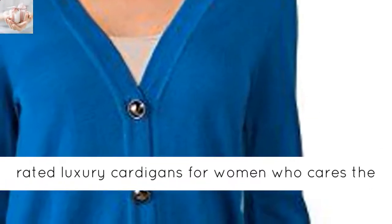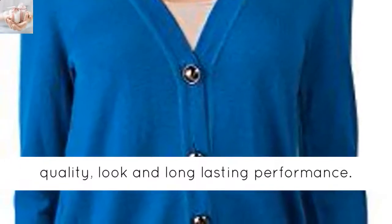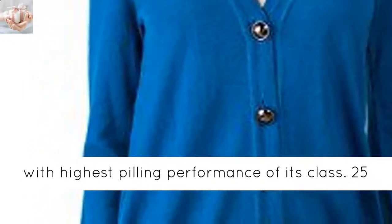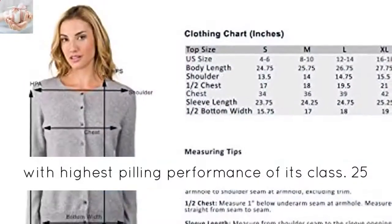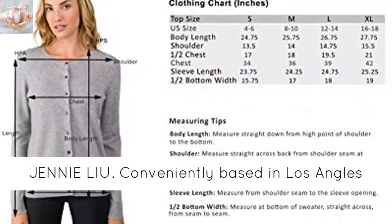The highest-rated luxury cardigans for women who care about quality, look, and long-lasting performance. Densely knitted in the finest long staple cashmere with highest pilling performance of its class. 25 years, one product — cashmere is all we do at Jennie Lee.